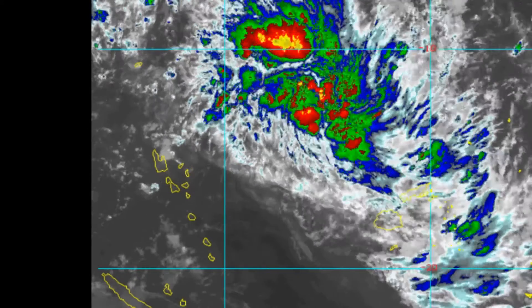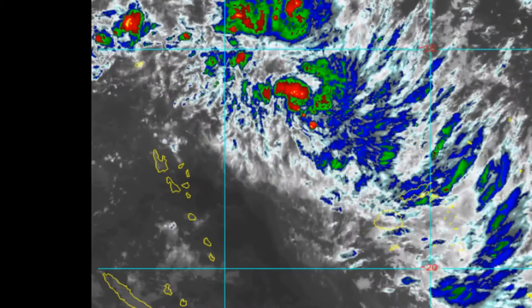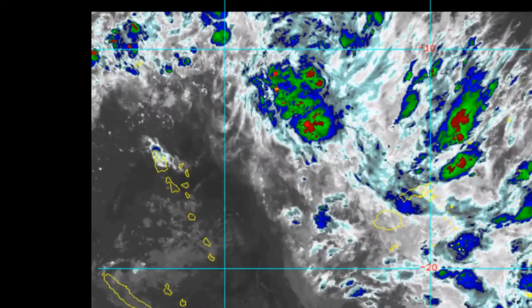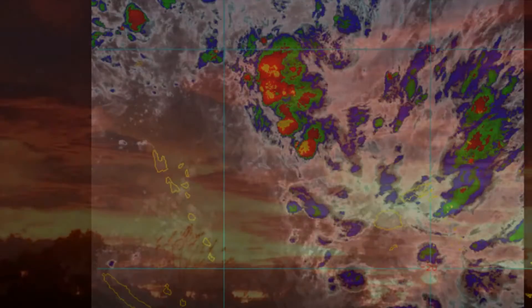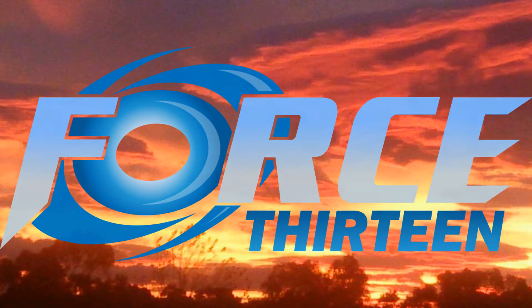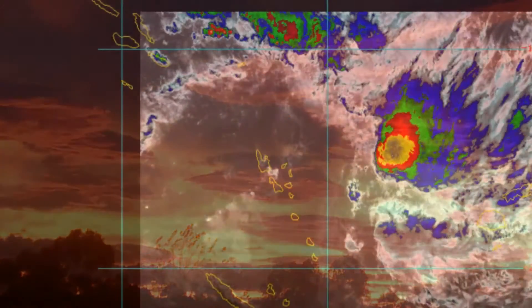Currently on screen is another look at Invest 97p, now upgraded to tropical cyclone status. Welcome to another update from the Force 13 Australia Oceania Channel for Wednesday the 7th of March 2018.